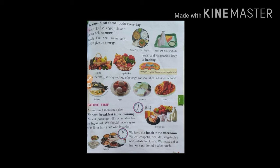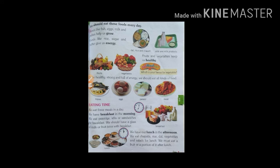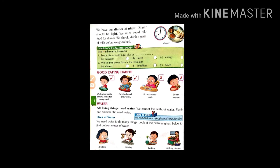Eating time. We eat three meals in a day. We have breakfast in the morning. We eat porridge, idlis and sandwiches for breakfast. We should have a glass of milk or fruit juice with breakfast. We have our lunch in the afternoon. We eat chapatis, rice, dal, vegetables and salads for lunch. We must eat a fruit or portion of it after lunch. We have our dinner at night. Dinner should be light. We must avoid oily food for dinner.